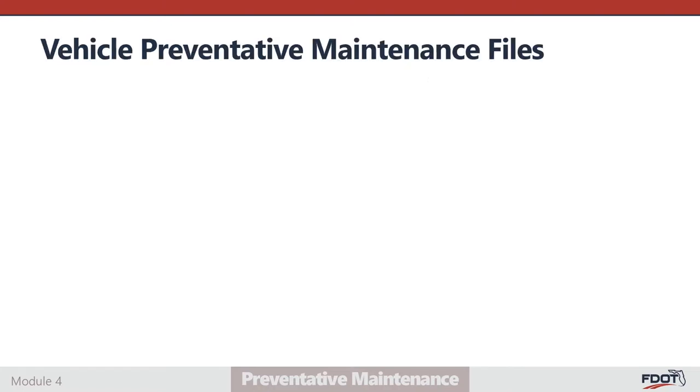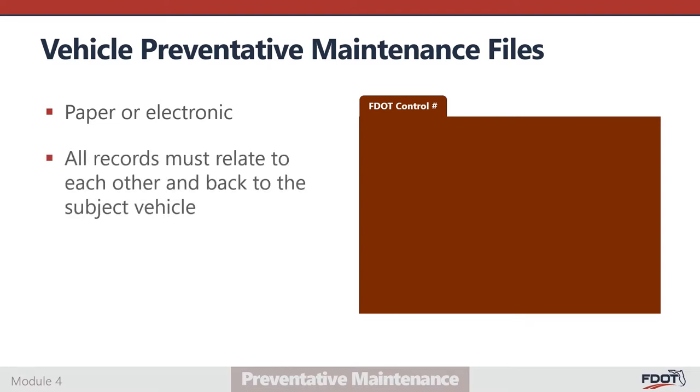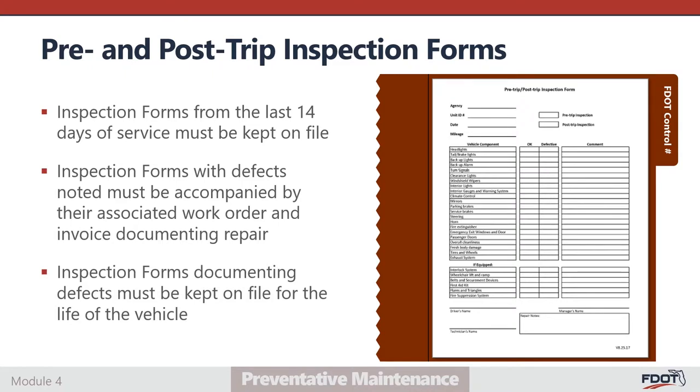A vehicle's preventative maintenance record should be maintained in a file. No particular file structure is required, but files should be organized and easily searchable. Files may be maintained in either a paper or electronic format. Electronic fleet management programs may help streamline maintenance program activity tracking, but a simple spreadsheet model can also prove effective. All preventative maintenance records must clearly relate to each other and back to the subject vehicle. The vehicle file should contain all pre- and post-trip inspection forms from the most recent 14 days of service. Pre- and post-trip inspection forms with defects noted must be accompanied by their associated work order or invoice documenting the repair, and these must be kept on file for the life of the vehicle.